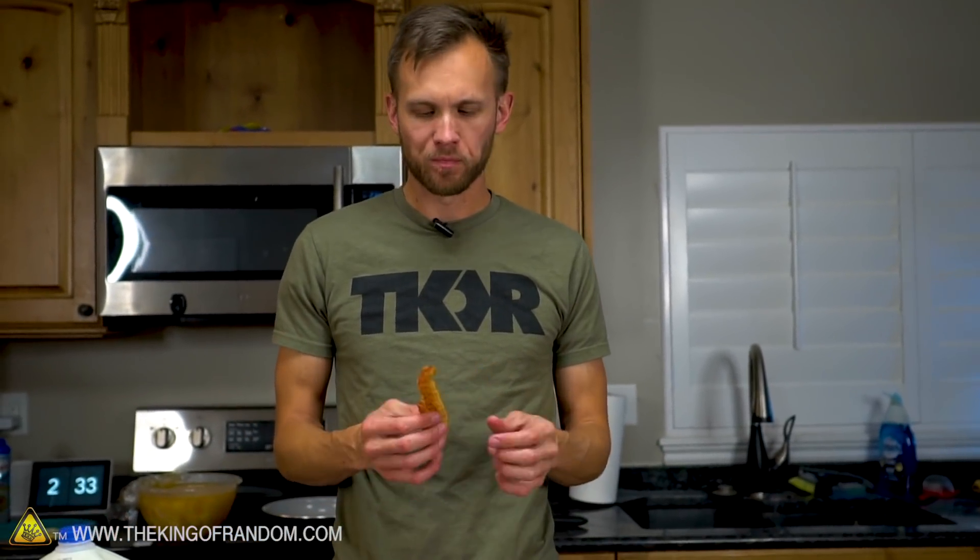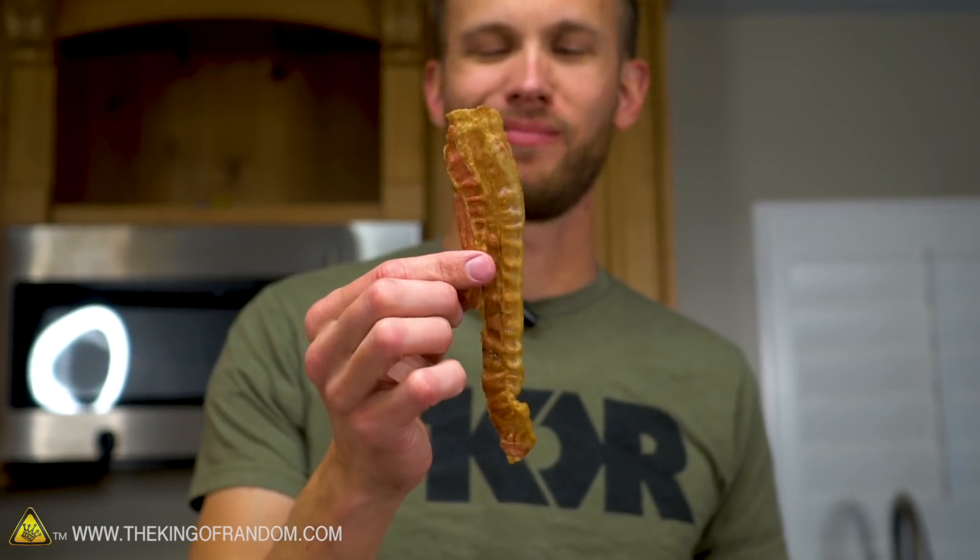My biggest complaint about bacon is that it's small. This piece of bacon — yeah, it's good, but it could be a lot better.